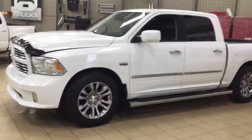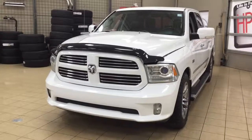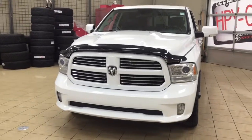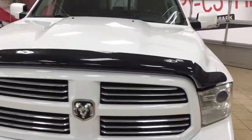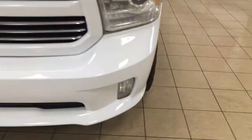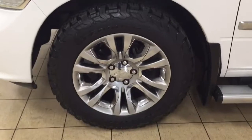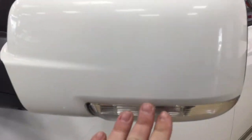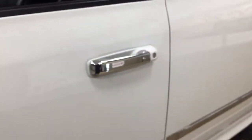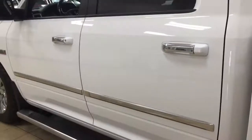A couple of the exterior features you will see on this Longhorn Limited are its daytime running lights. You also have your fog lamps, and taking a closer look at the front hood, you're going to see your hood deflector. Over on the side you have your 20 inch aluminum alloy wheels, running boards, and up top you have your integrated signal lamps, as well as your heated and foldable mirrors. The color we're looking at today is white.